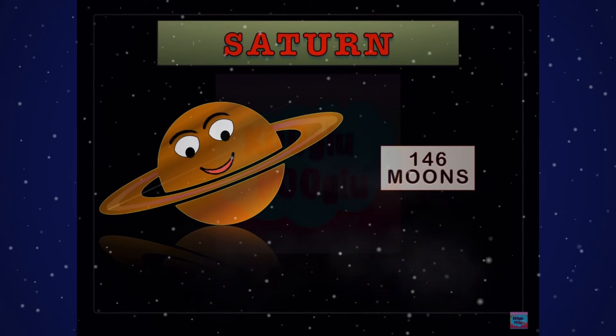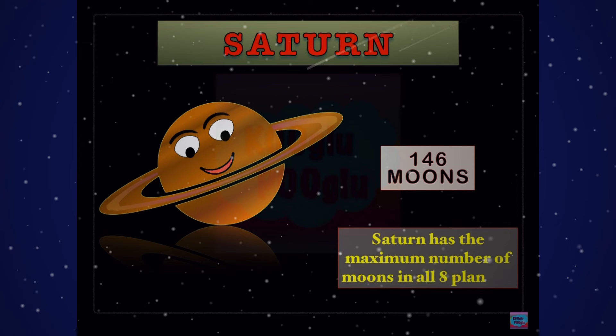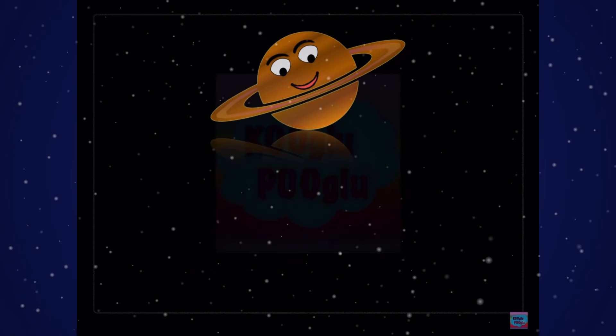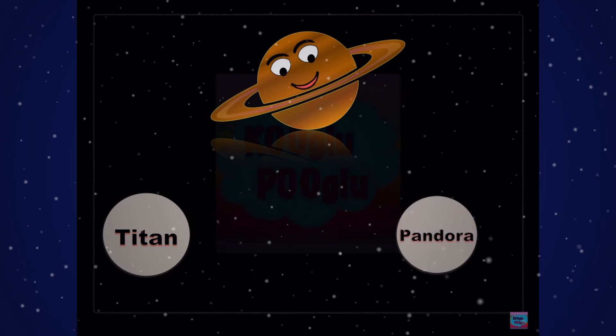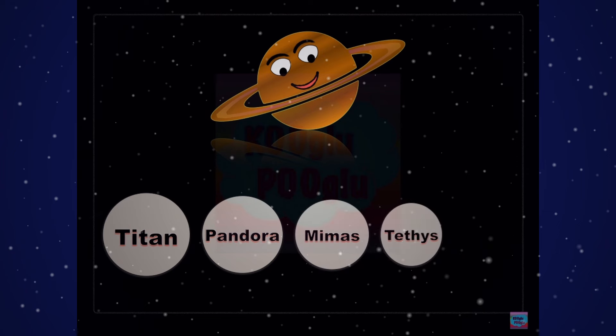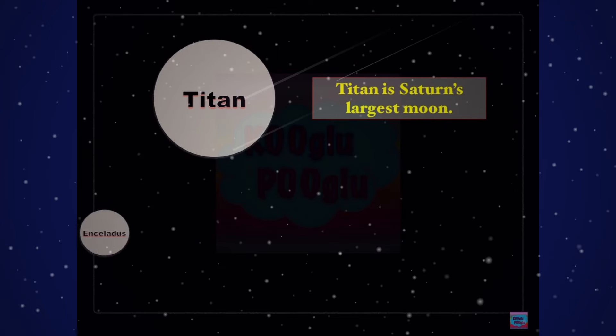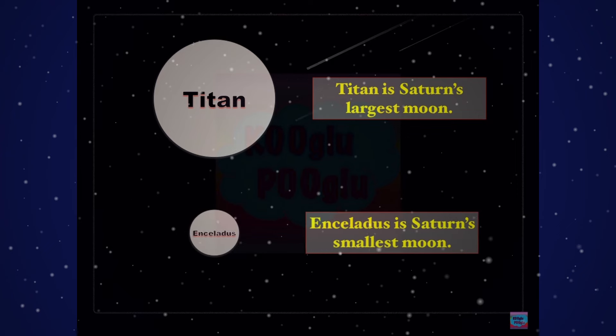Let's go on to Saturn, famous for its rings. Saturn has 146 moons — the maximum number of moons among all eight planets. Here are some of the famous moons: Titan, Pandora, Mimas, Tethys, and Enceladus. Titan is Saturn's largest moon, and Enceladus is Saturn's smallest moon.